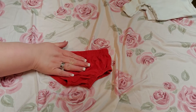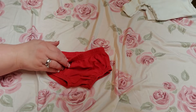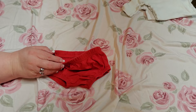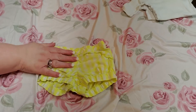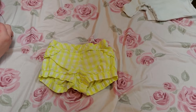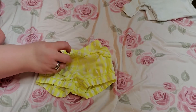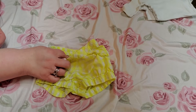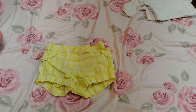So this is just a red diaper cover and it is a Koala Baby, three months. And this is a pair of yellow and white checkered shorts. It is Grandma brand, zero to three months, and it has a button at the top.